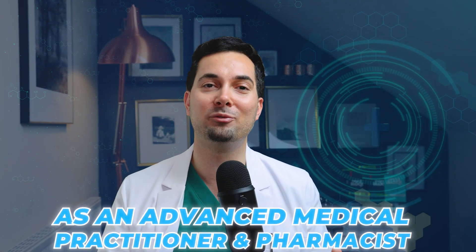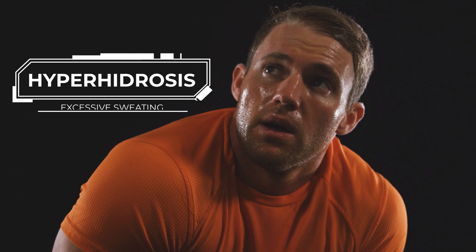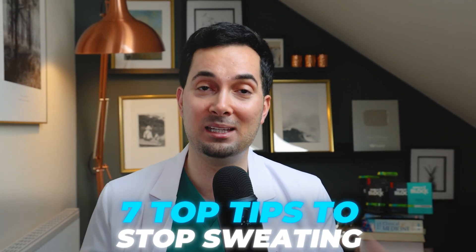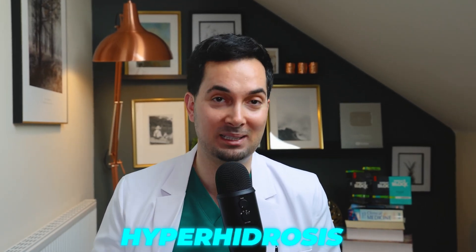As an advanced medical practitioner and pharmacist practicing in family medicine, excessive sweating, medically known as hyperhidrosis, is a very common problem that many of my patients have. In this video, I'm going to share seven of my very best tips that are scientifically backed to help with excessive sweating.